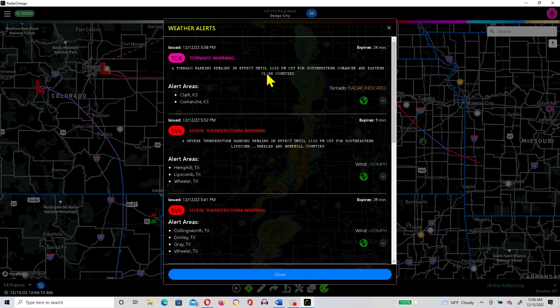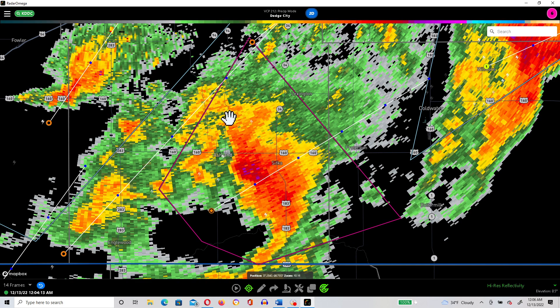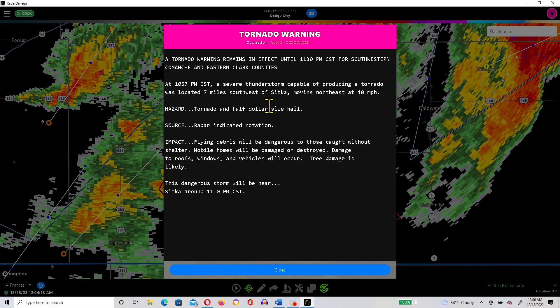First, let's take a look at the tornado warning for Clark Kansas and Comanche Kansas. You can see this storm getting a bow echo type shape on it. The tornado warning expires in 24 minutes. At 10:57 p.m. central standard time, a severe thunderstorm capable of producing a tornado was located seven miles southwest of Sitka, moving northeast at 40 miles per hour. The hazard is tornado and half dollar size hail — this is radar indicated rotation, not verified by a spotter. Flying debris will be dangerous to those caught without shelter, mobile homes will be damaged or destroyed, and damage to roofs, windows, and vehicles will occur. Tree damage is likely. This dangerous storm will be near Sitka around 11:10 p.m. central standard time.